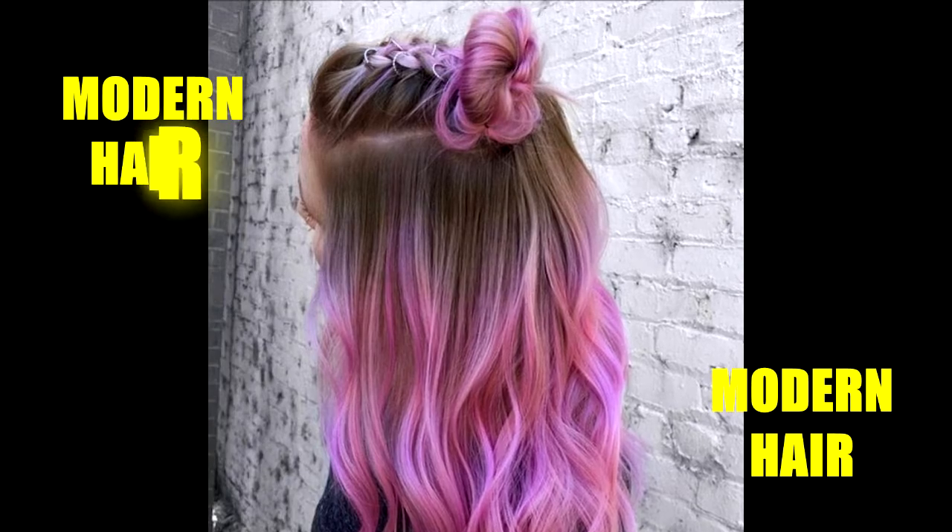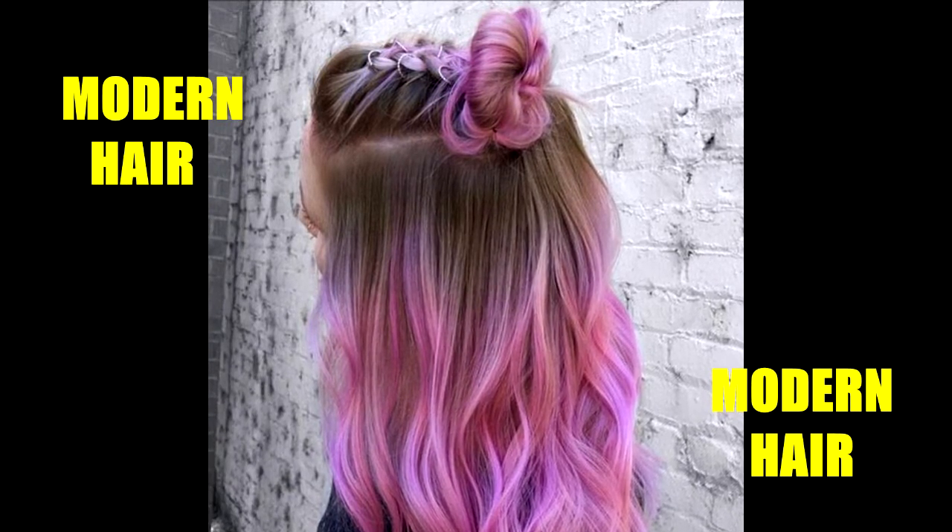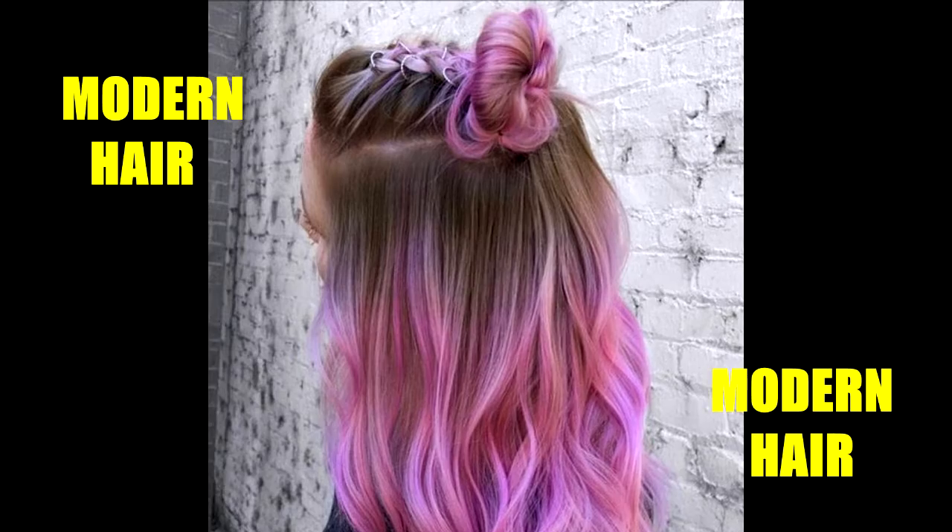For a standout pink look, try neon. This ombre style really grabs attention thanks to that radiant shade of pink.